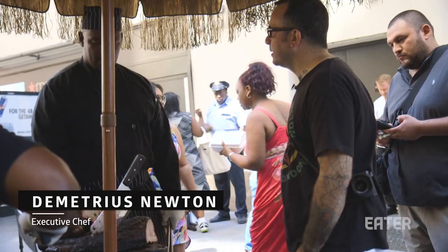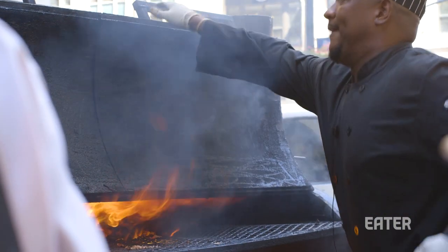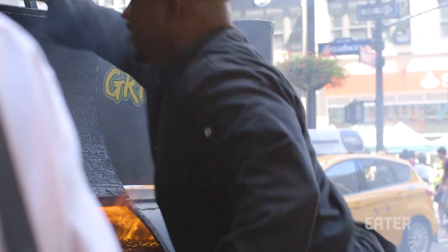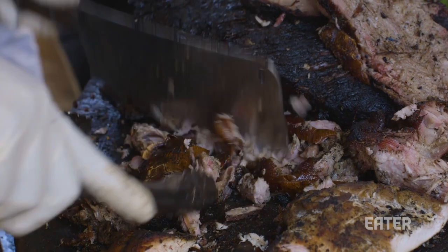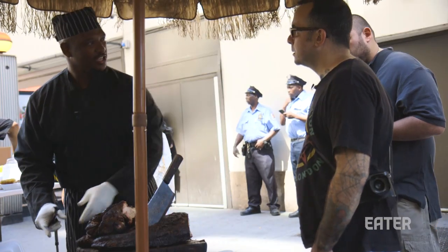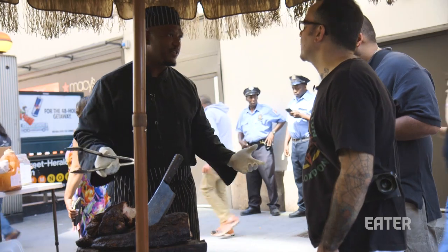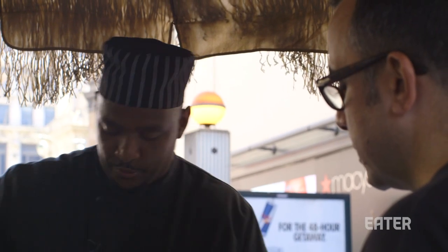How much do you go through in a day? It's so much food that we serve. This machine right here is equipped to carry 700 pounds of meat at one time. The jerk chicken is our signature — it's what everyone knows. Normally we usually sell out in three to four hours.